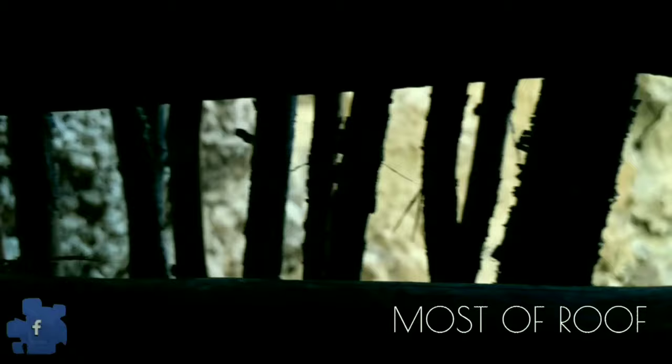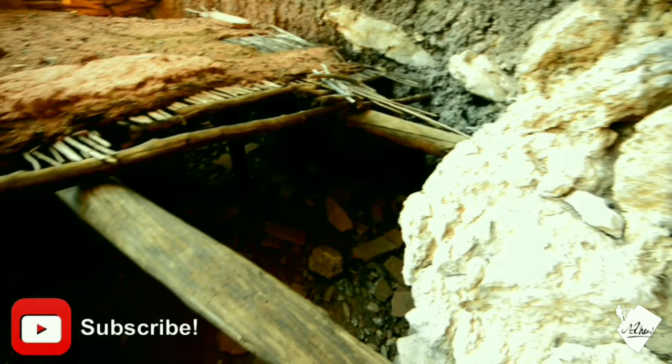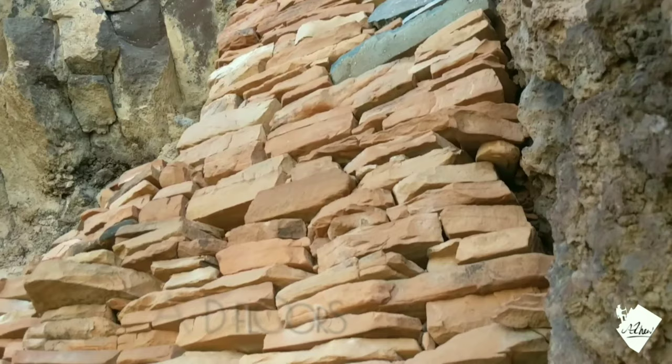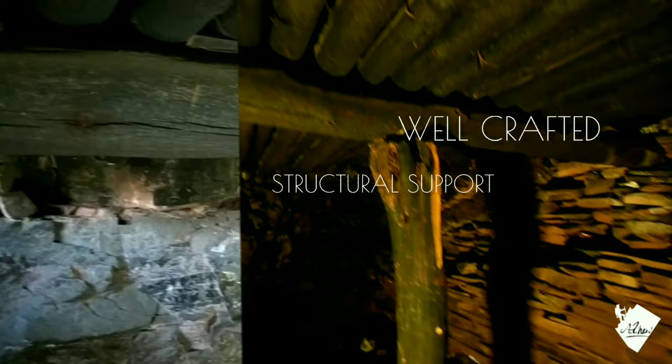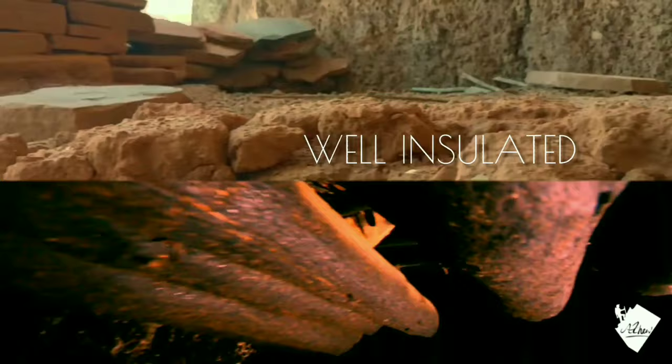Most of the old roof is still intact. Broken walls and other debris are evidence that the site used to be a lot larger. A number of small wooden poles run across the length of the ceiling and are supported by large beams. The roof is well insulated with a mud plaster, and with a fire it would have kept its residents warm even on the coldest nights.